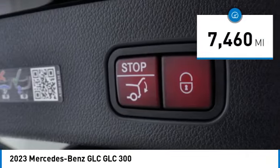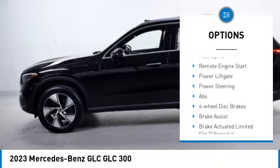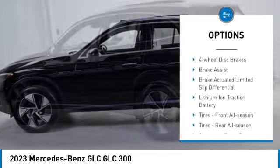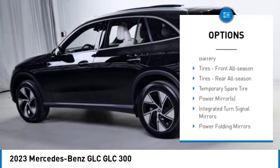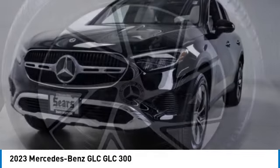Here are some of this vehicle's great options: rain sensing wipers, tire pressure monitor, turbocharged, blind spot monitor, all wheel drive, heated mirrors, aluminum wheels, rear spoiler, remote engine start, and power lift gate.